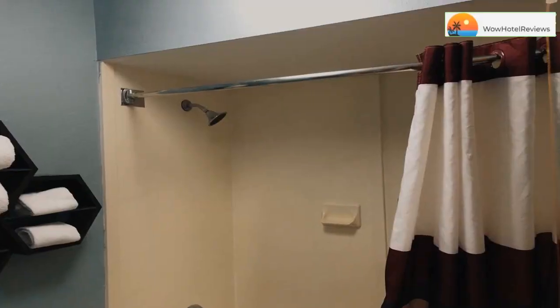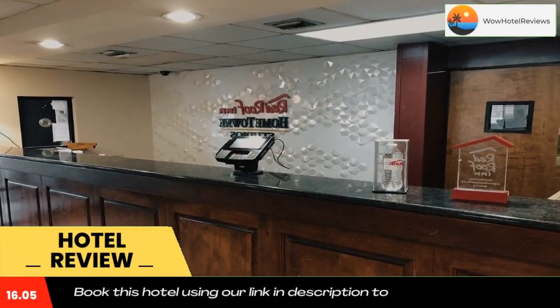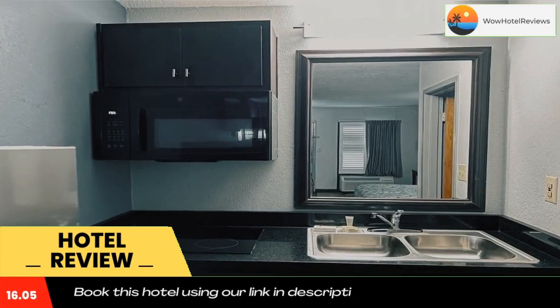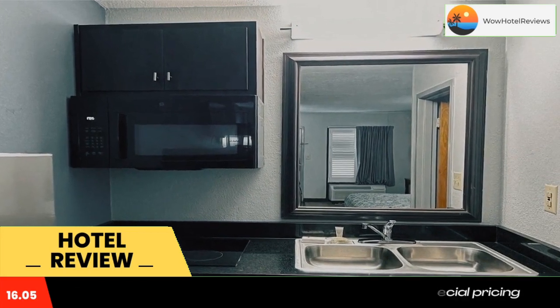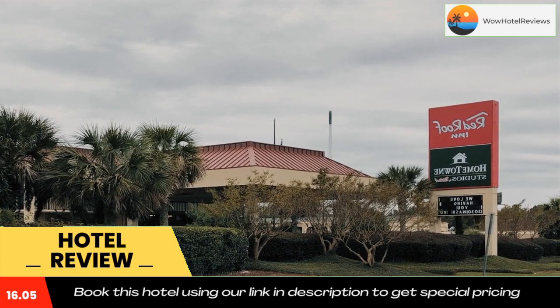Please use our booking.com link in the description to book the hotel and get good pricing. Featuring two-star accommodations, Hometown Studios by Red Roof Augusta is located in Augusta, 2.1 miles from Augusta National Golf Club and 6.5 miles from Augusta Museum of History.